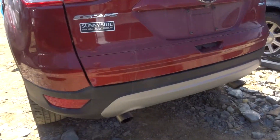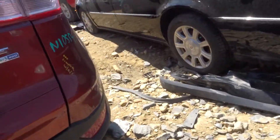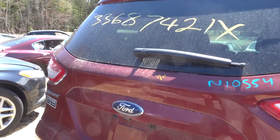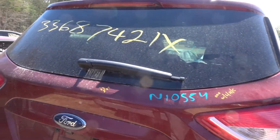Got a rear bumper cover in great condition, with backup sensors. Rebar. Cover. Got a clean deck lid in perfect condition. Lights, camera, hinges.